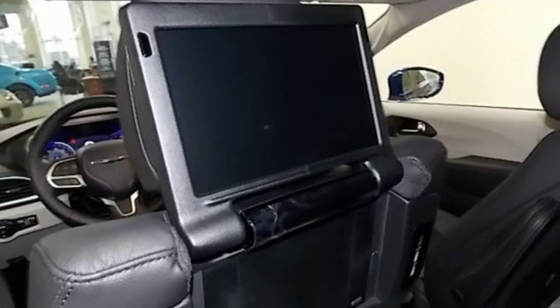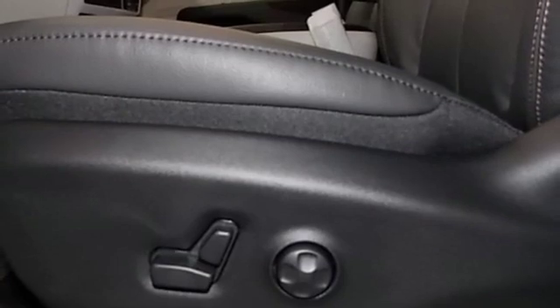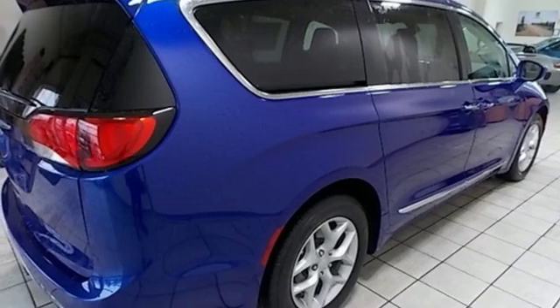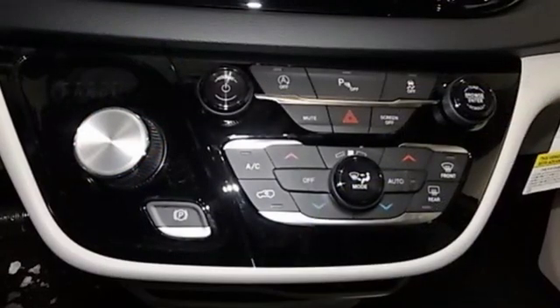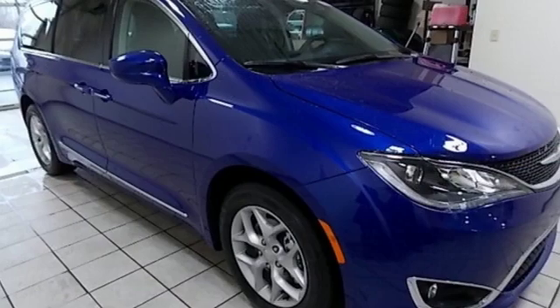Integrated navigation system with voice activation, power heated mirrors, heated leather bucket seats, auto dimming rear view mirror, keyless enter and go, dual zone climate control, automatic transmission, active grill shutters, gas pressurized shocks, and V6 engine.